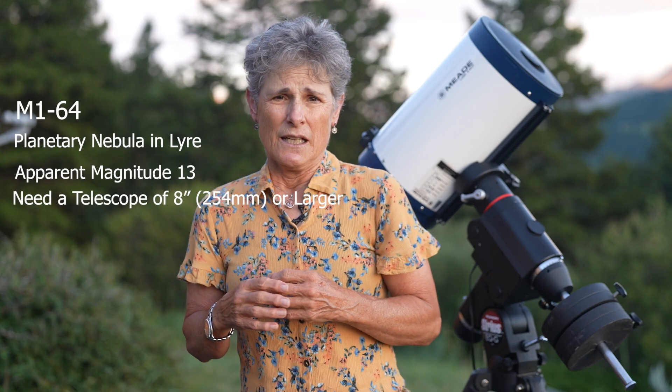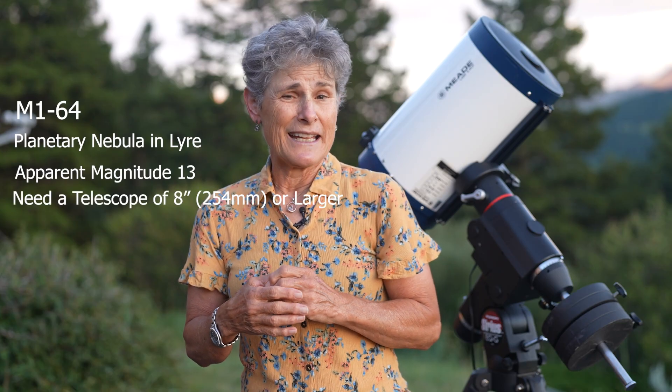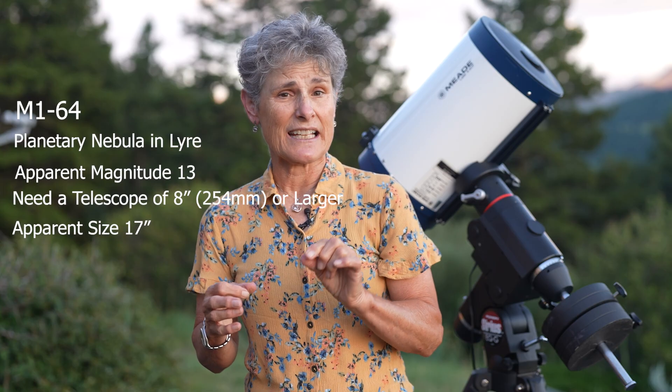M1-64 is a planetary nebula at magnitude 13, so you'll need a telescope of at least 8 inches aperture to see it. And like most planetary nebulae, it's tiny — only 17 arc seconds.